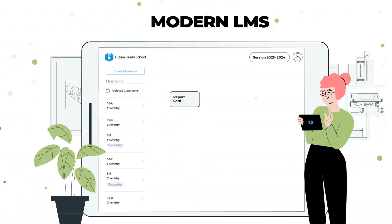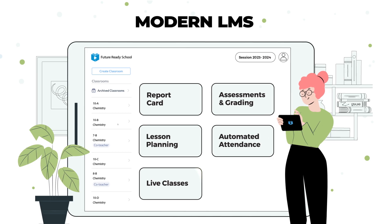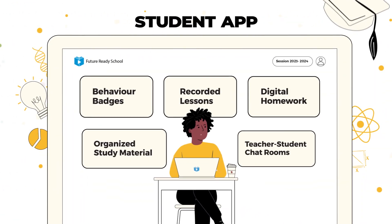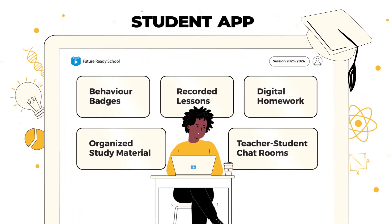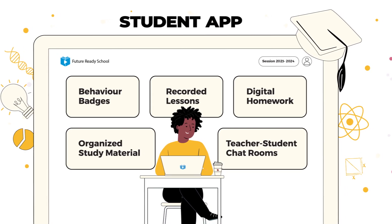Teachers are more empowered through curriculum aids and advanced in-class teaching tools. Students benefit from an engaging learning environment in schools, advanced visual aids and at-home learning opportunities.